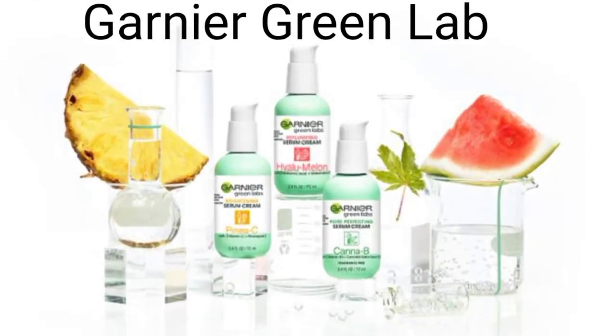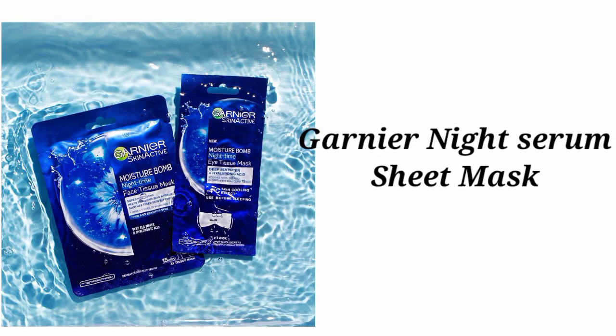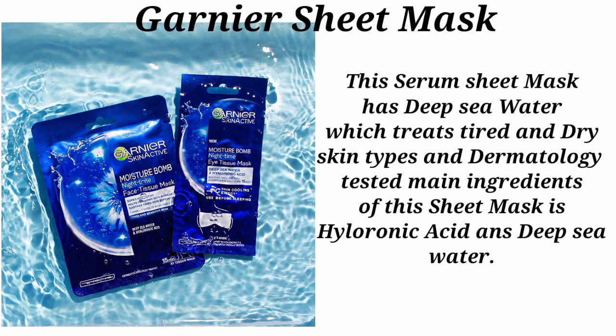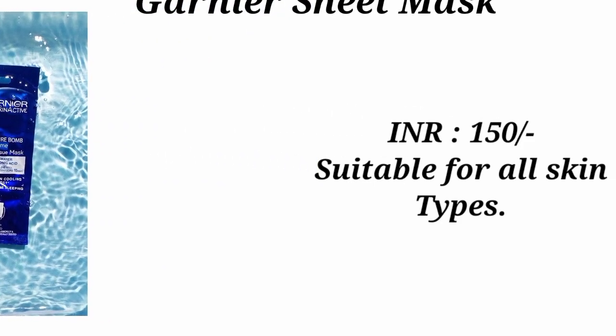Next is the Garnier Skin Natural Night Serum Mask. This product claims the serum shade mask uses deep sea water, which is specially formulated for tired and dry skin types and is dermatologically tested. Its main ingredients are Hyaluronic Acid and deep sea water. Its pricing is 150 rupees and is suitable for all skin types.